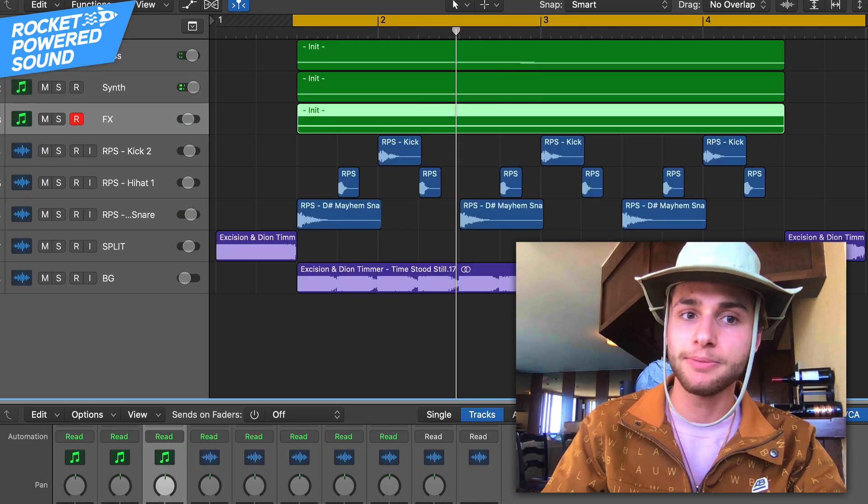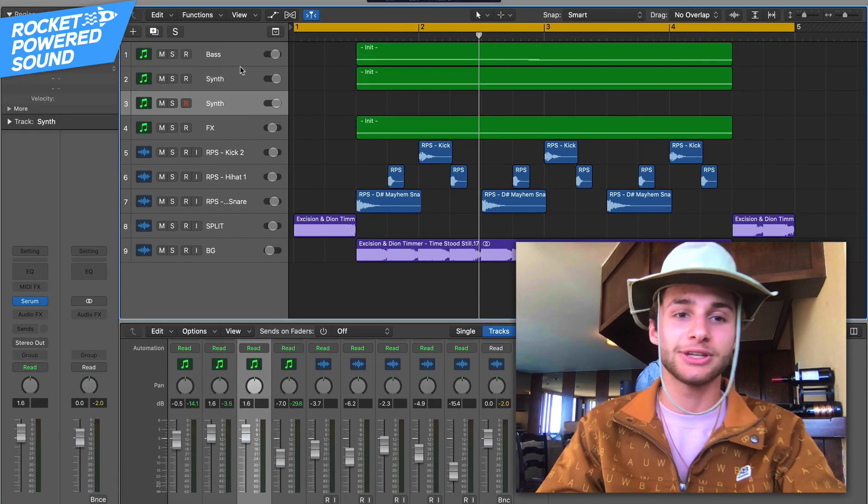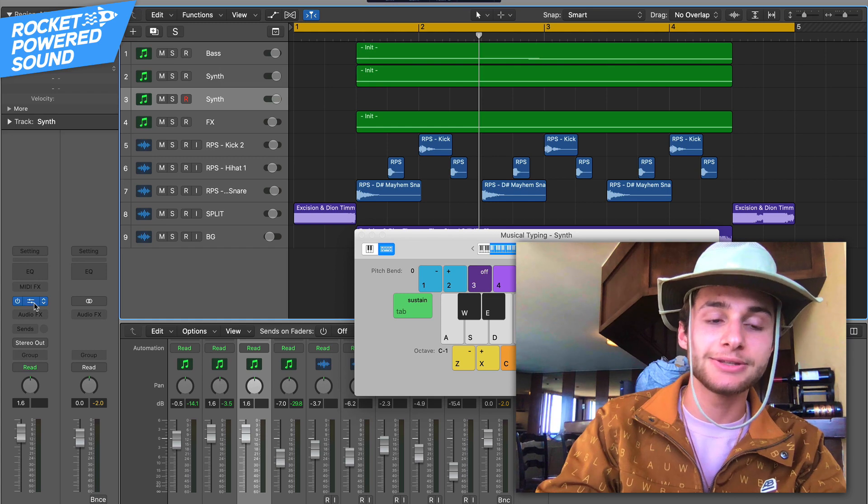It sounds pretty simple, right? Well, there's a lot of stuff going on, and let's just jump right in. So first things first, let's duplicate this and jump right into the main synth.